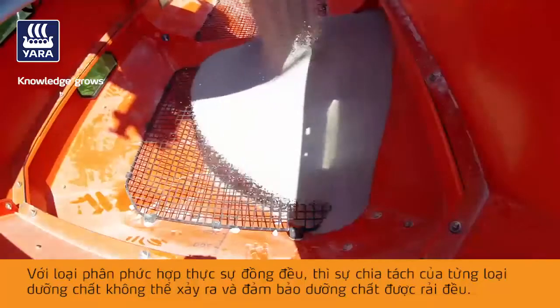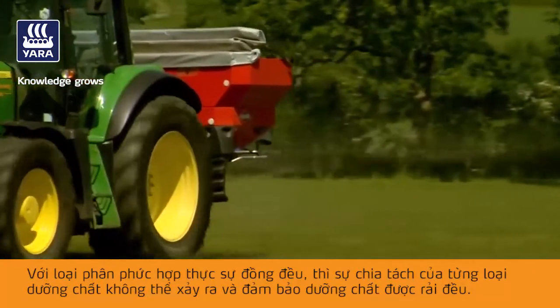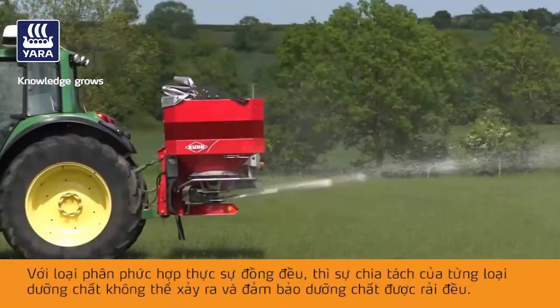With true uniform compound products, segregation of individual nutrients cannot happen and even spreading of nutrients is guaranteed.